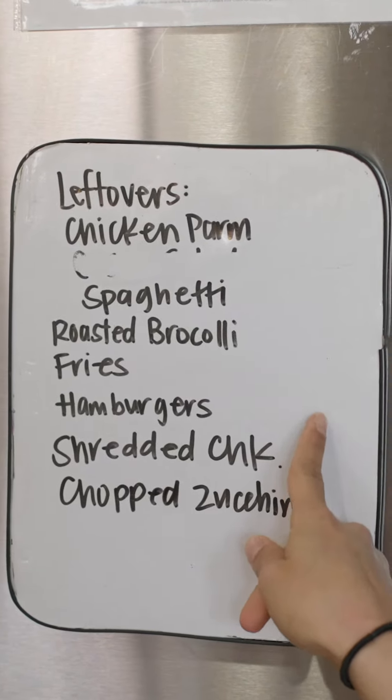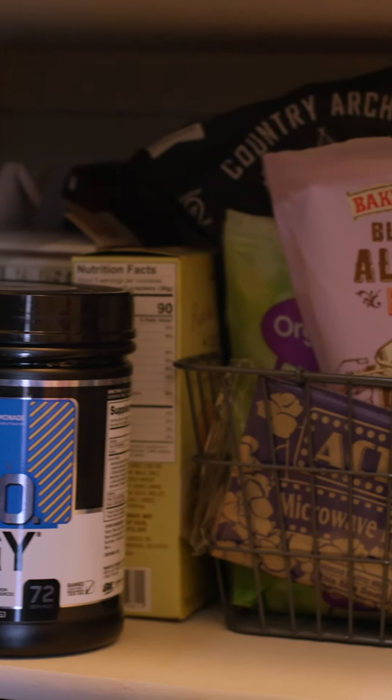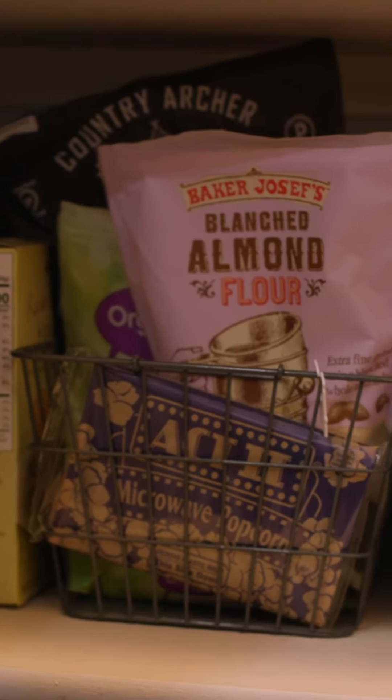If I go to leftovers first, I'm utilizing everything before consuming more food and avoiding food waste in the long run. Track your expenses — see where you're spending your money and how much you're actually spending on groceries. Anybody can do this; you just have to start somewhere and eventually you'll get to a rhythm that works for you.